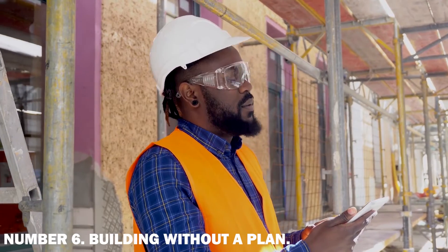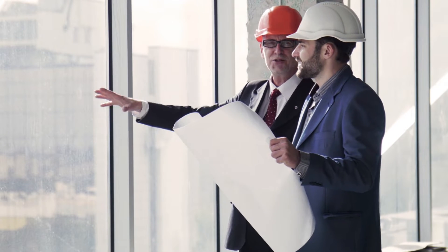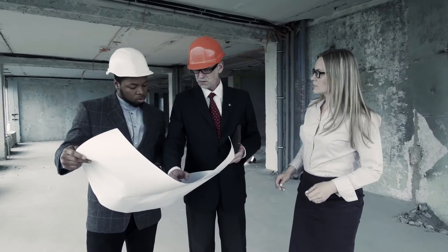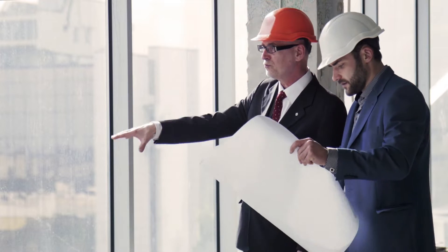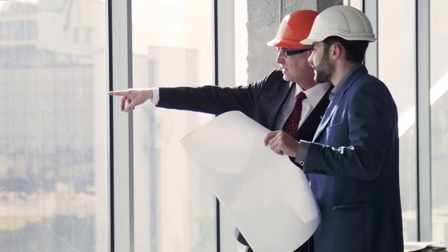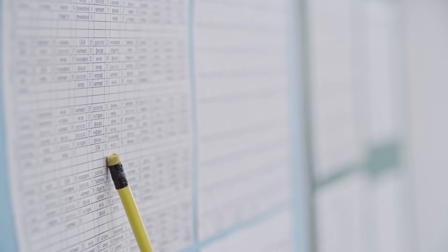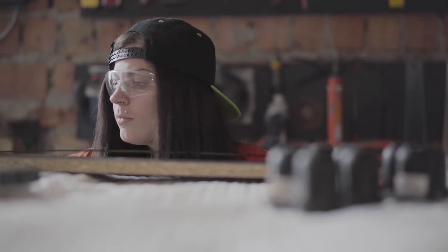Number 6: Building without a plan. This is an inexcusable error — no one should ever attempt to construct a home without first devising a strategy. Always keep in mind that good planning leads to better results. A lack of planning will result in unexpected costs and wasted time. Once you have a design, you can construct your home from the ground up without difficulty and predict issues ahead of time. Take our recommendation: quadruple the amount of time you believe you'll need to finish your project.